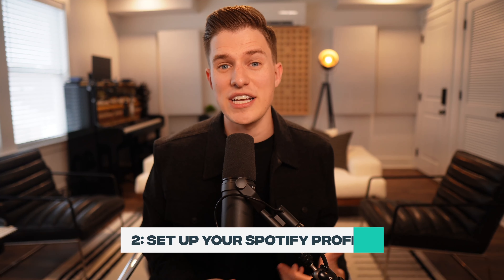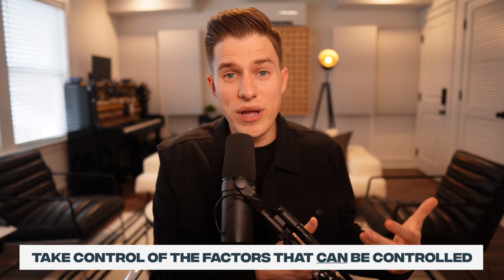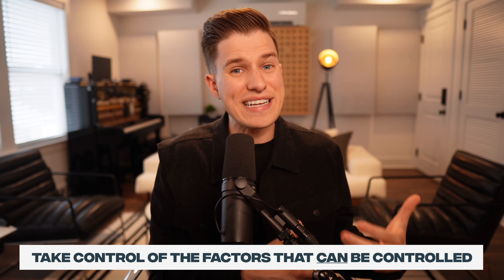Step two in this process is to fully set up your Spotify page with a high-quality brand. This step and really the rest of this video is all about controlling what we can control. There are so many things in the music industry that we can't control — like whether our song blows up or whether somebody at Spotify decides to add it to an editorial playlist. But one thing we can control is the look and feel of our Spotify artist page.